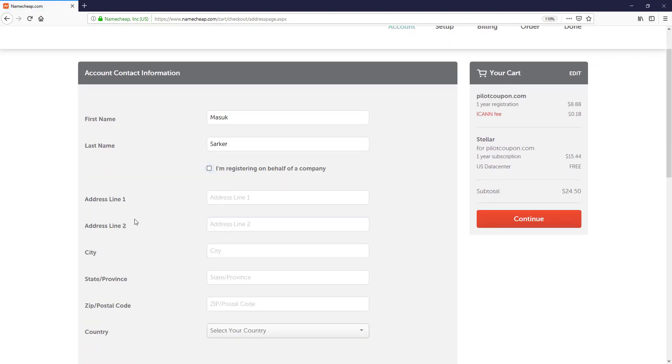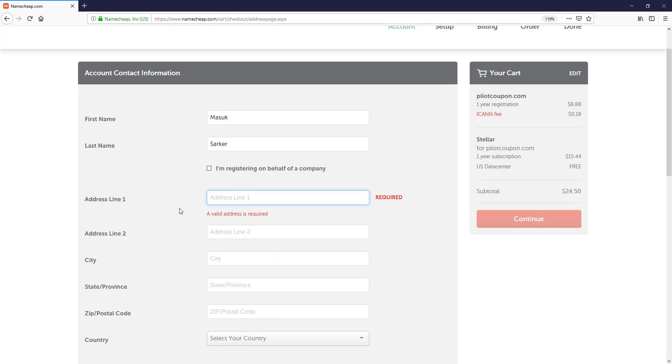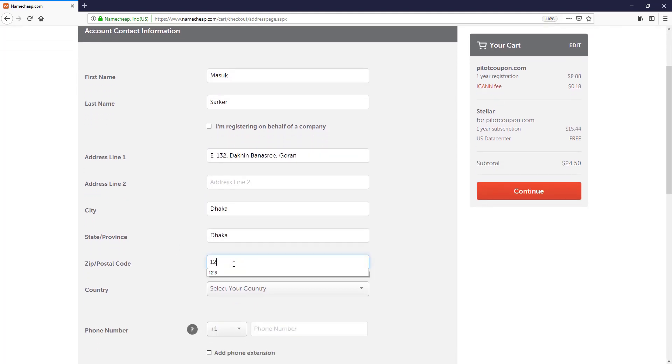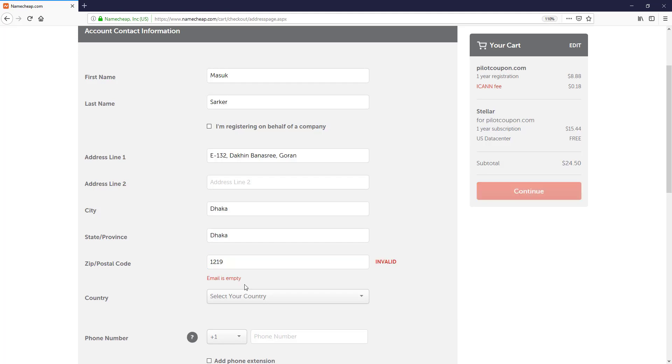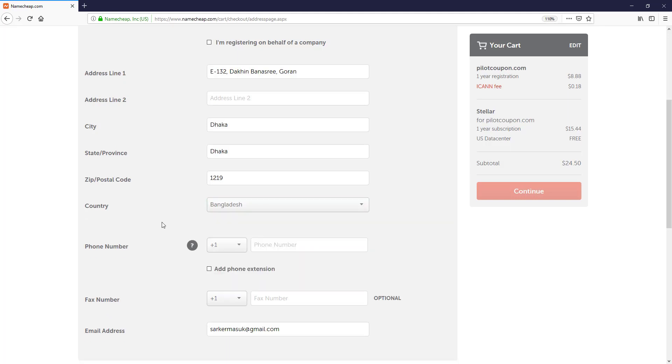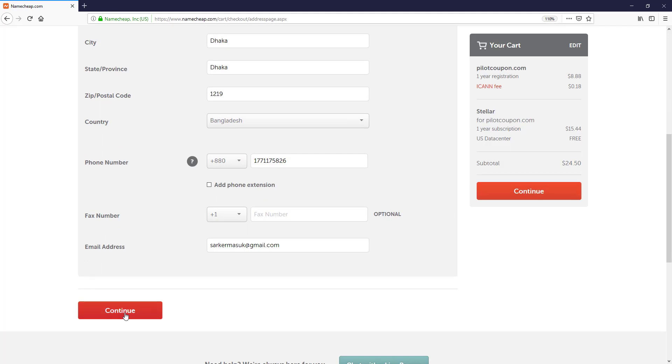Now I put my address, city, state, postal code, and from the drop-down menu I select my country — Bangladesh. For the phone number I select my country extension which is +880, then choose the phone type and put in my mobile number. Now I simply click on Continue.